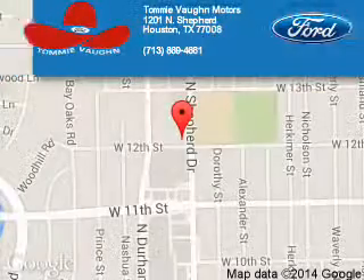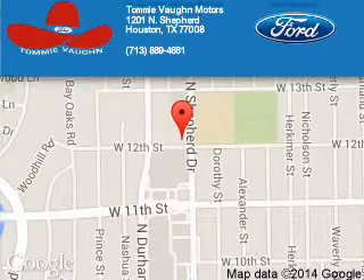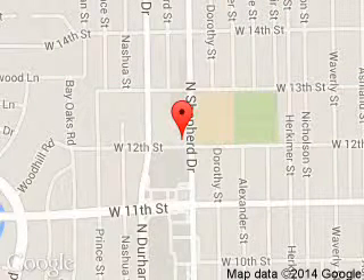Tommy Von Ford is dedicated to doing everything possible to ensure that the experience you have selecting your next vehicle is a pleasant one. We are located at 1201 Shepherd Drive, Houston, Texas 77008.